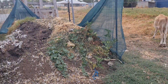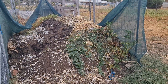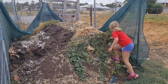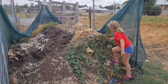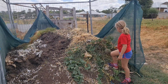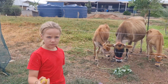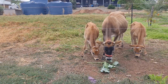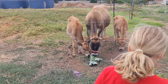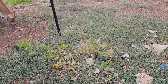Oh look at that - our compost pile has grown rock melons! It's not quite ripe yet, sweet. Tomatoes too - surprise tomatoes! Tomatoes do pop up wherever they want. This is a messy part of our yard. We'll have to wait and see when it fruits.